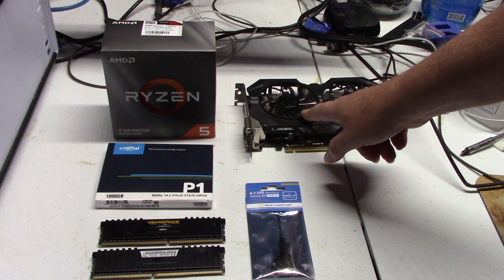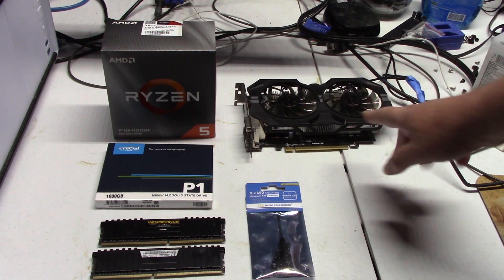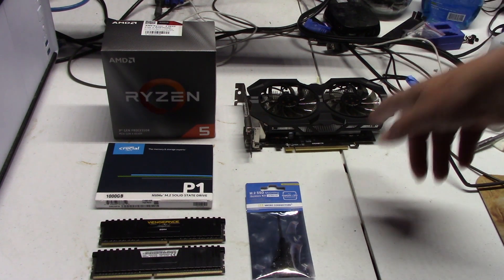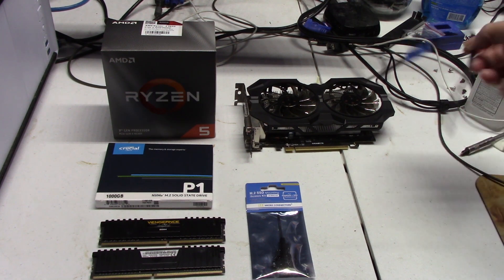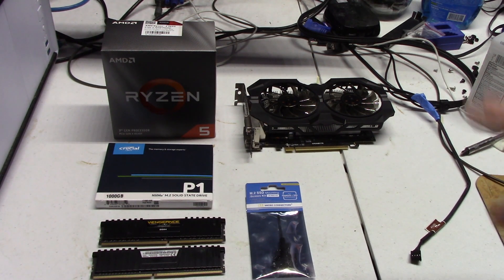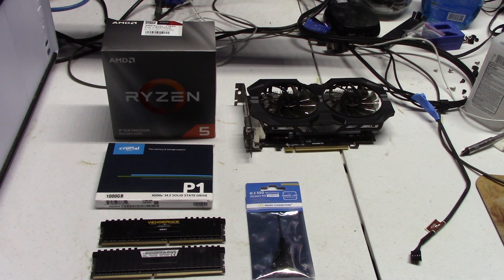I have a Gigabyte GTX 950 video card — this is the old video card from my original setup when I started YouTube three or four years ago. It's still a good card. I did have to jerry-rig the fans on it and plug it into a three-pin header, but I got it to work. The card is reliable and it's been tested. So what we're going to do is put this into my secondary workstation unit over here.